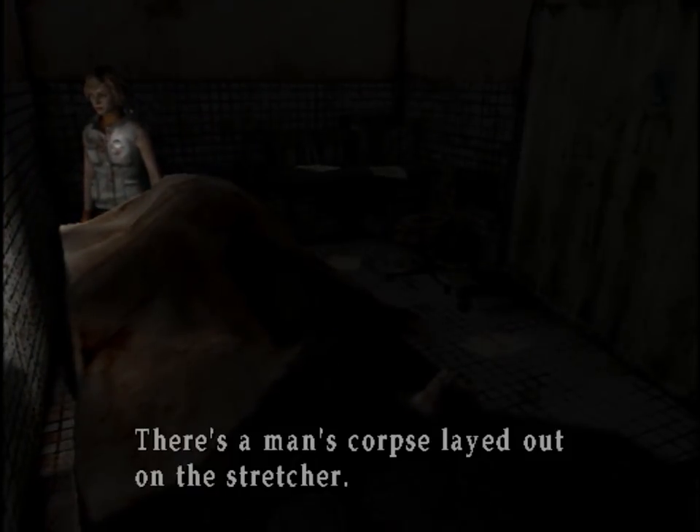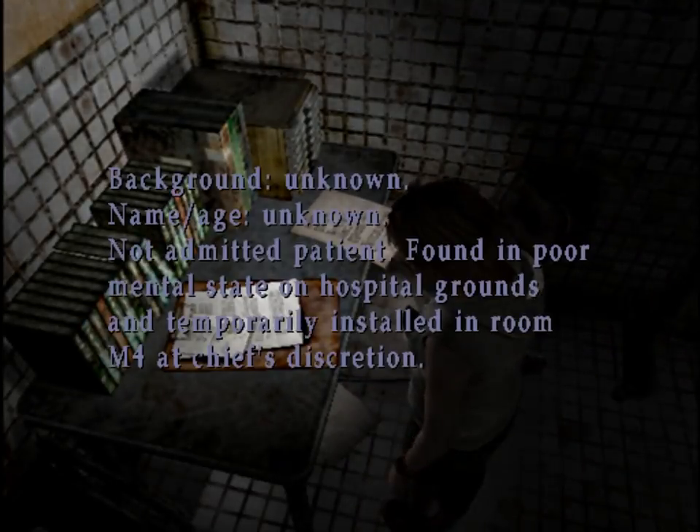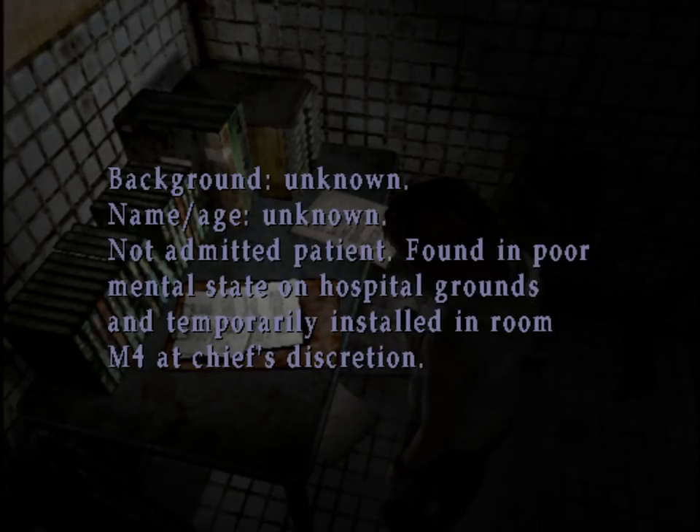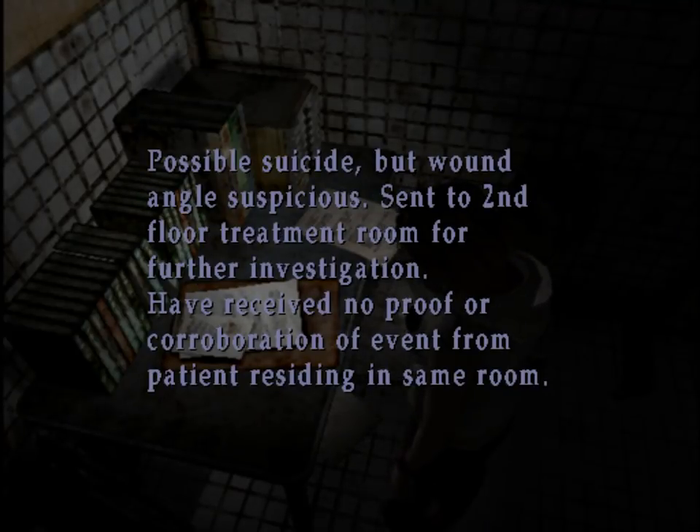There's a man's corpse laid out on the stretcher. Medical record here — could this be for the dead guy? Background unknown, name and age unknown, not an admitted patient, found in poor mental state on hospital grounds and temporarily installed in room M4 at chief's discretion. Died late tonight from blood loss due to severed carotid artery. Was grasping own kitchen knife in right hand — assumed cause of neck wound. Possible suicide, but wound angle suspicious. Sent to second floor treatment room for further investigation. Have received no proof or cooperation of events from patient residing in same room.